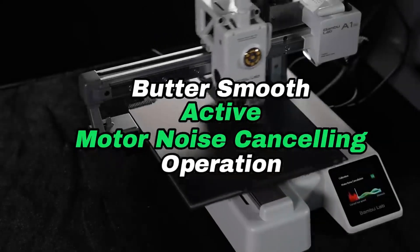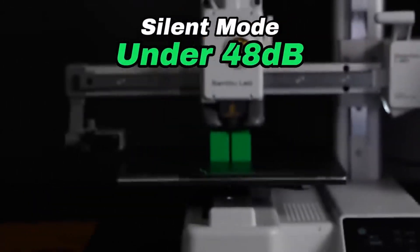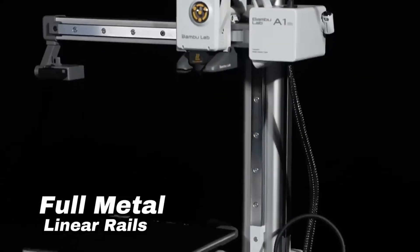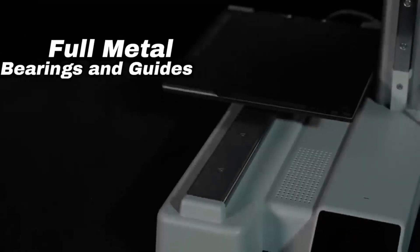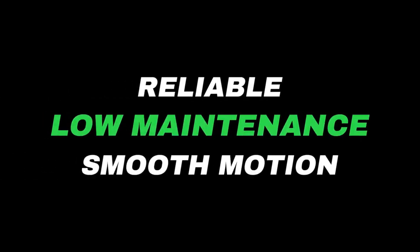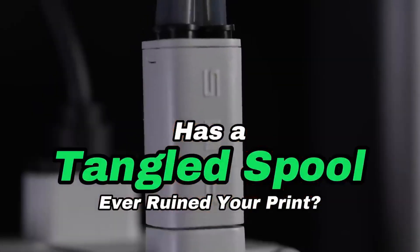Despite its compact build, it doesn't skimp on performance, offering a seamless and enjoyable printing experience. If you're looking for a 3D printer that's easy to use, reliable, and packed with features, the Bamboo Lab A1 Mini Combo is a fantastic choice. It's proof that great things really do come in small packages.